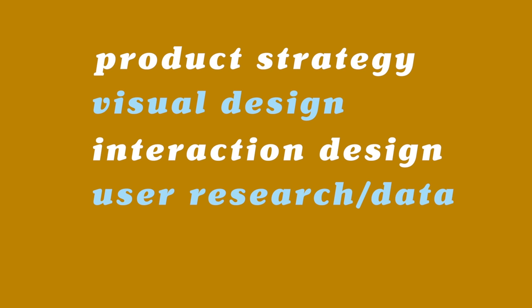We cover product strategy, visual design, interaction design, user research, understanding data and metrics, and also content strategy.